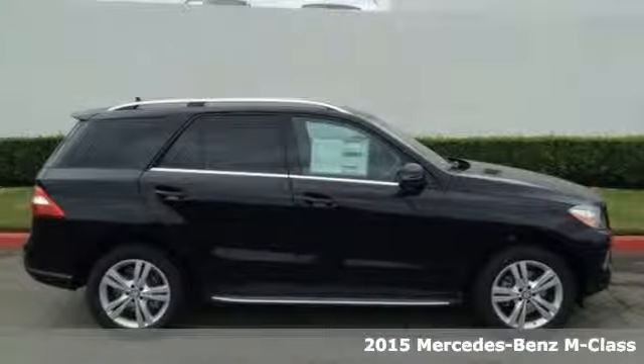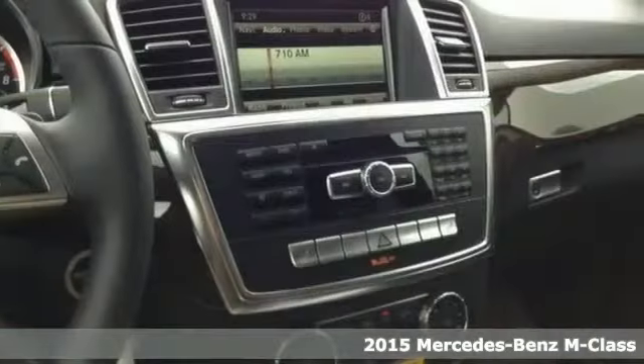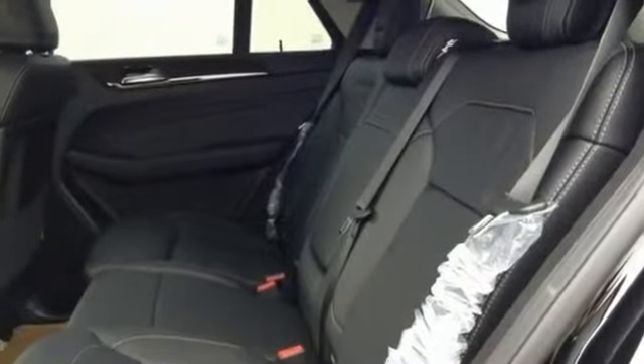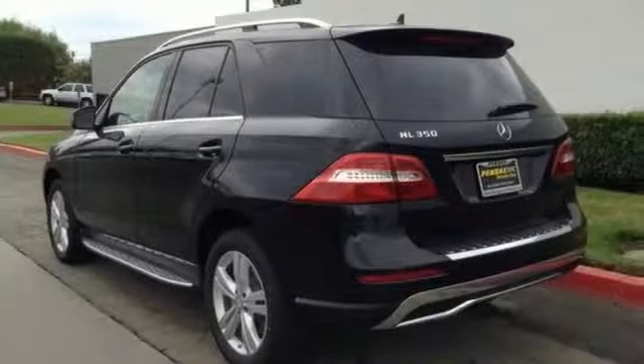Set down the mouse because this 2015 Mercedes-Benz M-Class is the SUV you've been looking for. It offers a premium one package, a moonroof, navigation, stylish alloy wheels, and a luggage rack. It's one of the most sought after vehicles on the market because it never lets owners down.